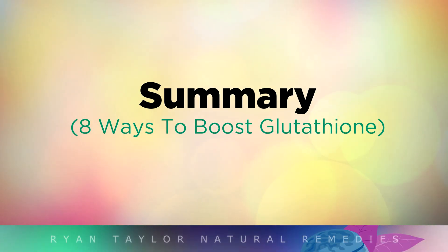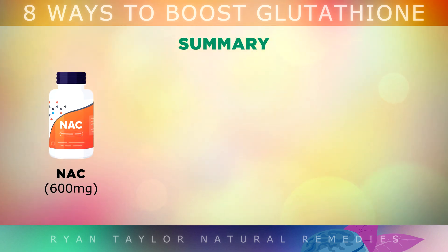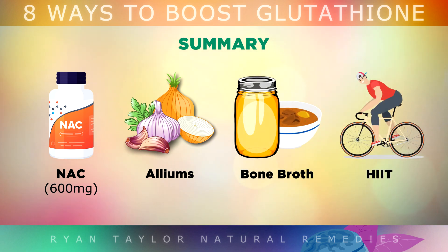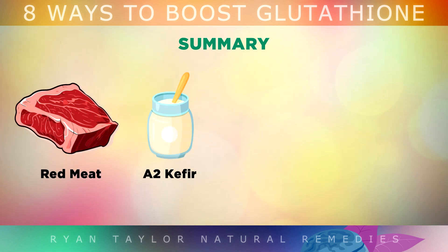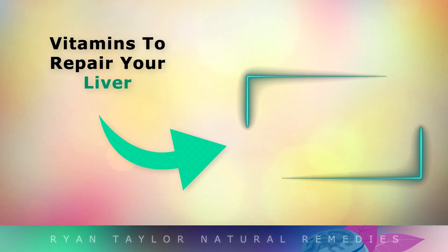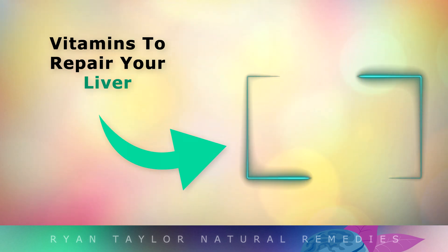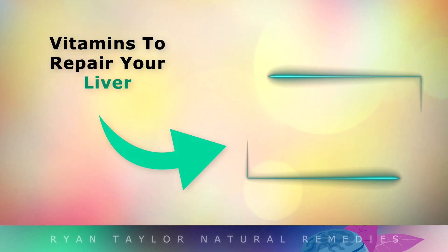For a quick summary, here are 8 things you can do to boost the master antioxidant glutathione: Take 600mg of N-Acetyl Cysteine. Eat allium vegetables to supply sulphur. Drink bone broth. Do regular high intensity exercise. Eat grass-fed red meat. Consume kefir from A2 cow's milk. Use milk thistle. And get more Vitamin C and E from whole foods. If you'd like to learn more about repairing your liver and improving detoxification, tap on the video on screen now. Thanks so much for watching. I wish you great health, wealth and happiness.